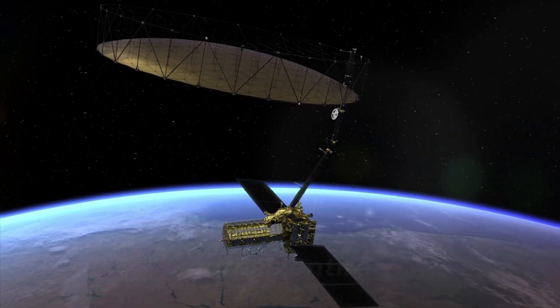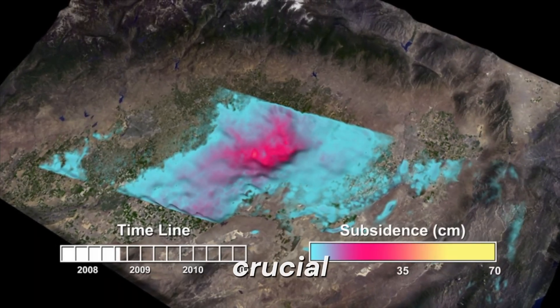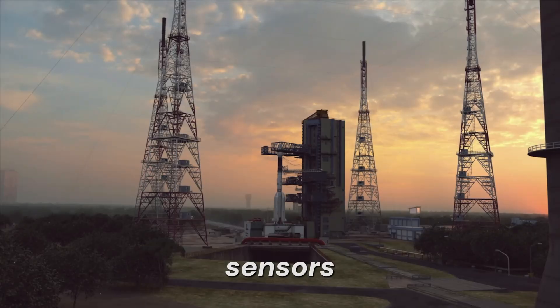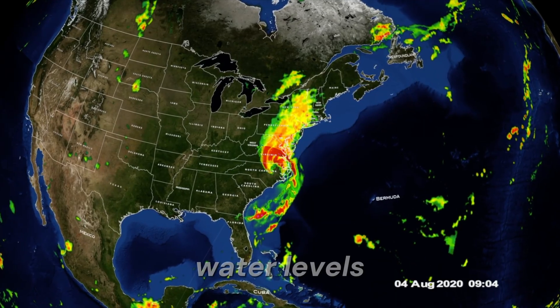Because tsunamis can travel across entire ocean basins, early warning systems are crucial. In the Pacific and Indian Oceans, a network of seismic sensors, ocean buoys, and satellites monitor tectonic activity and water levels.